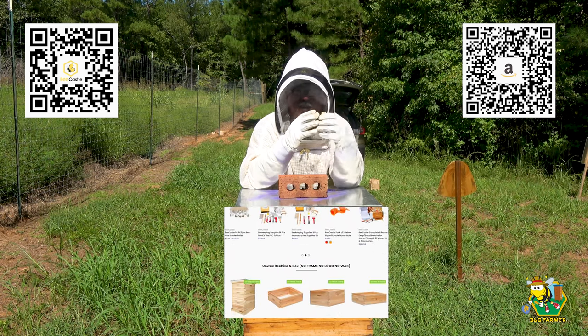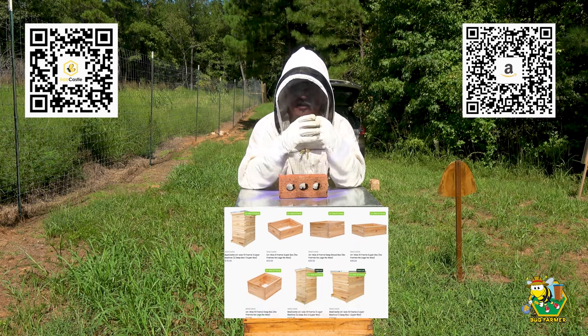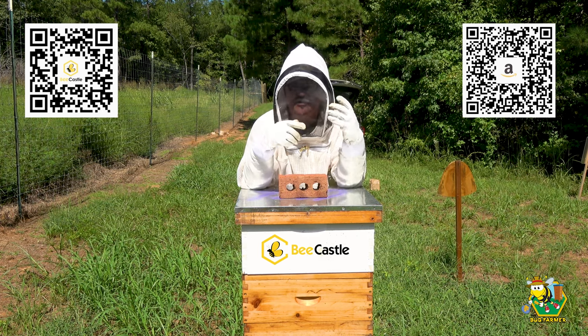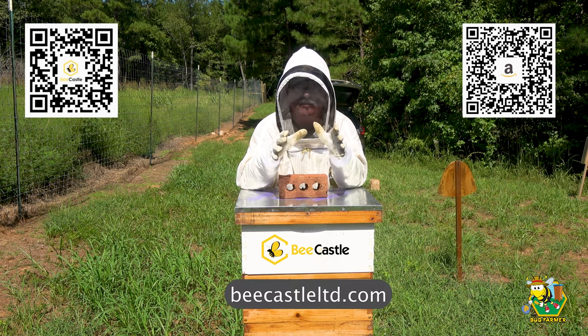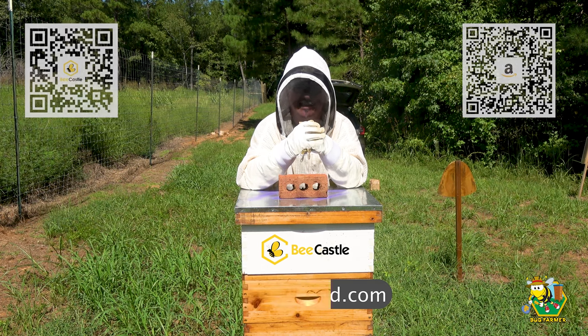Bee Castle can make that happen for you at a reasonable price. The quality in these hives is unlike any other hives I've gotten. Bee Castle hives have nice tight dovetail joints - they go together smooth and square. They're highly waxed if you choose the waxed version, or you can get unwaxed ones and paint them. You can go to beecastleltd.com to shop their wares and see the quality of their merchandise.